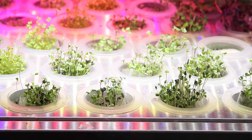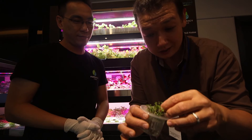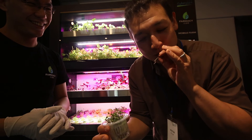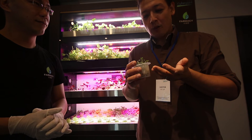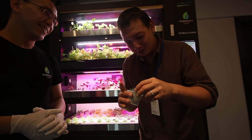Why don't we try the microgreens? I can see some brassicas in here. Fresh taste. Do you have some mustard greens in there too? Yes, that's what that flavor is. You have a good tongue, man. It's got a salad mix, so it's a little bit of a mixture of everything.